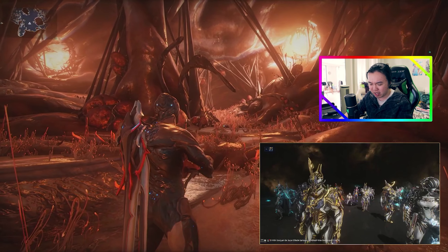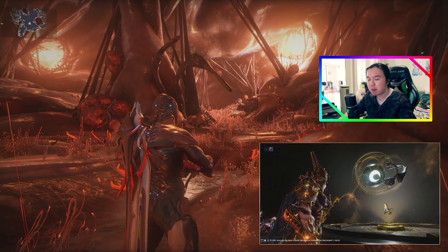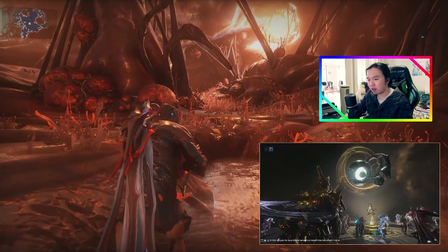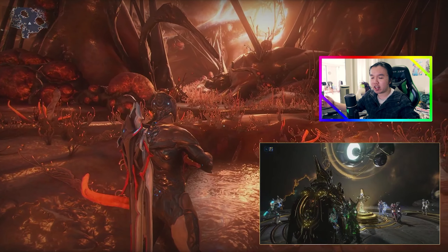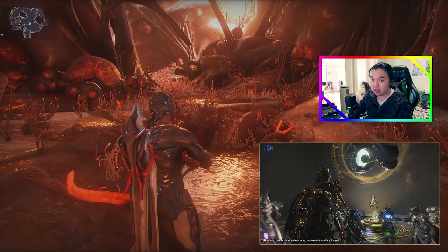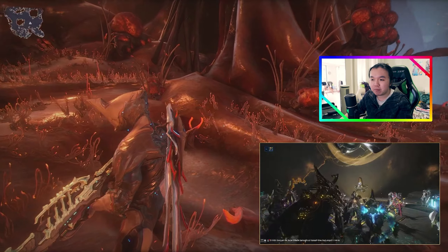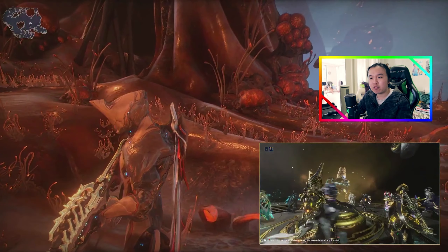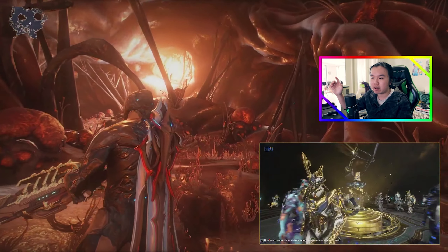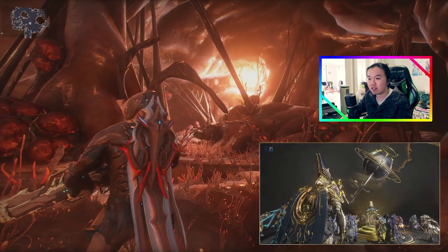At the end of the Heart of Deimos reveal, in much the same way that the Plains of Eidolon reveal showed an Eidolon and the Orb Vallis reveal showed an Orb Mother, they showed a great big worm thing — and that's going to be basically the big enemy we fight at the Heart of Deimos.